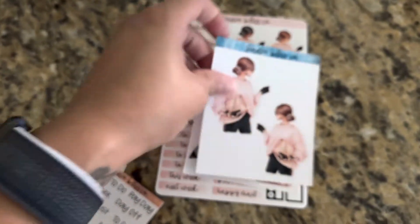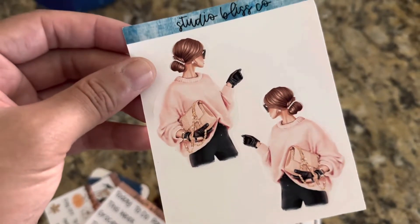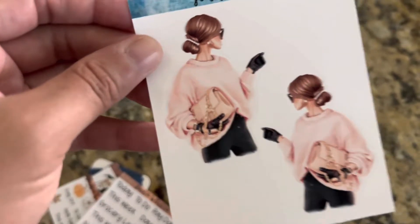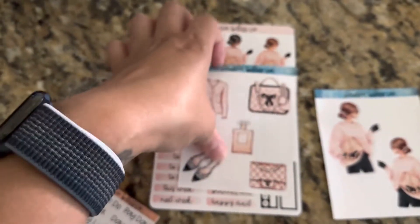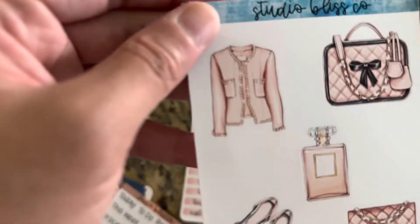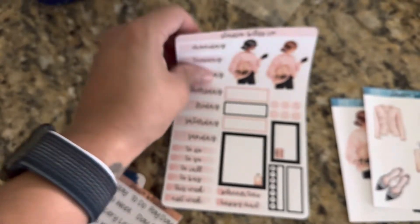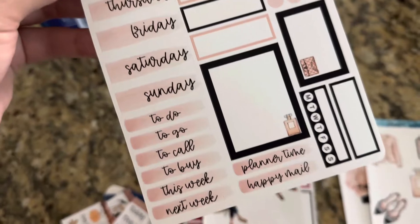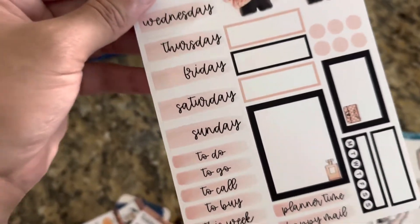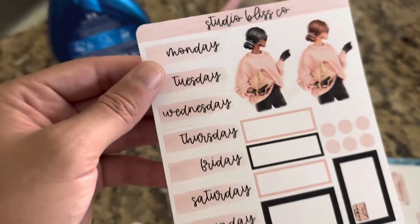And I ordered this kit right here. I love this. Yes. And then this is another — I didn't know this came with it, but look at how cute this is. So chic. And then this is what I ordered. What I love about these kits is that I can match them with other kits or just washi tape or whatever. I love how simple it is. I love that she includes the days of the week, and it's just very, very simple and functional. I really, really do love that.